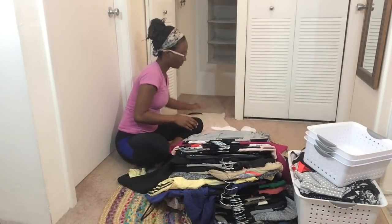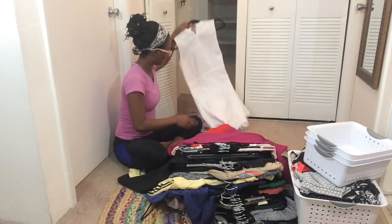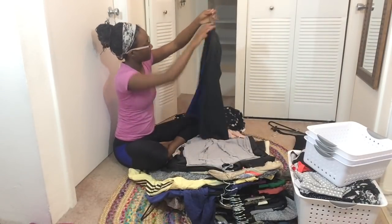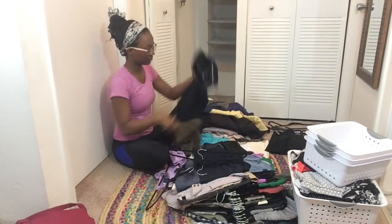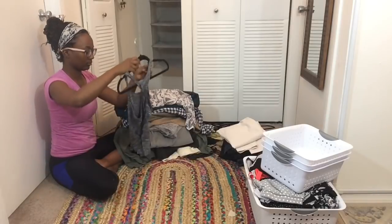I started sorting through the clothes I had hanging, just to pull out things that weren't supposed to be hanging and to donate the things that I didn't want. Because I have limited space, I decided to take out the suit and hang it on the back of my bedroom door to give my closet more room. Even though I have a pretty tiny closet, it still took me quite a while to go through everything.